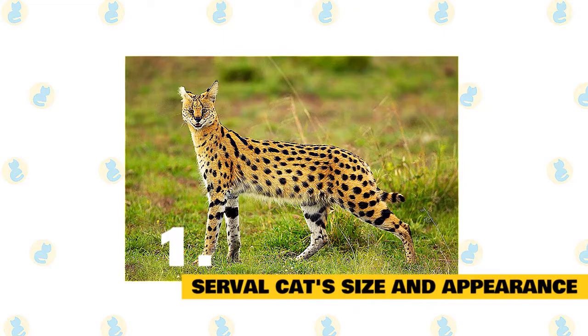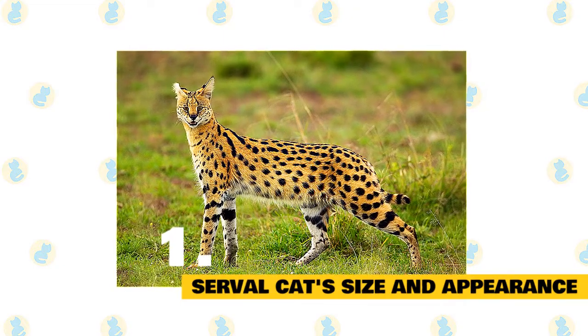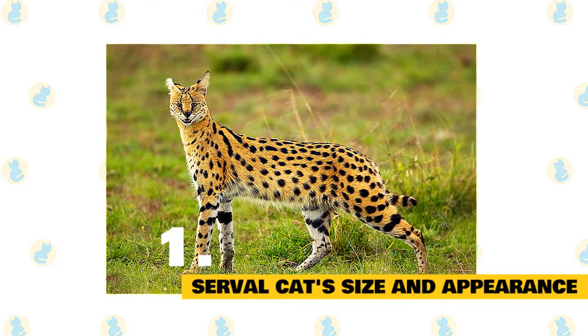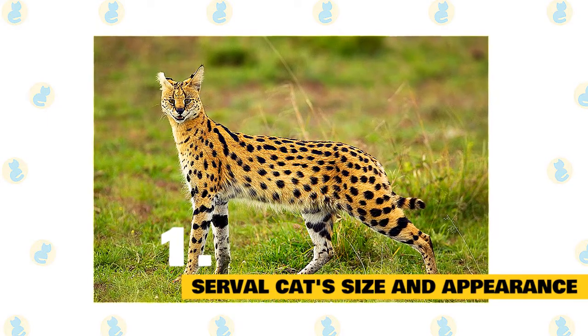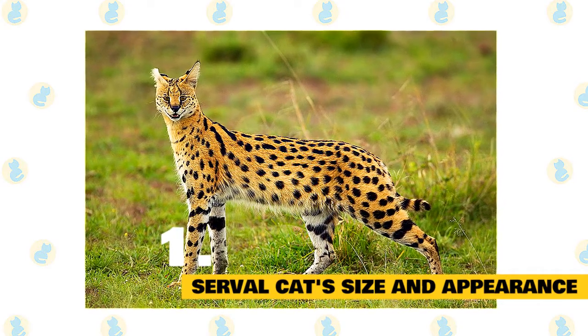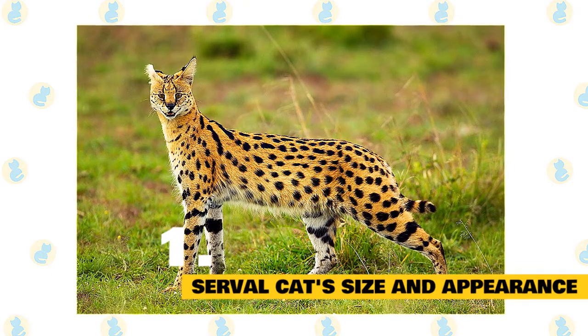1. Serval cat's size and appearance. Often referred to as the 'cat of spare parts,' this unusual but beautiful cat is among the feline family's most successful. It has a small, delicate head and extremely large ears set on an elongated neck, long slim legs — hind legs longer than the front — a long slender body, and a short tail. The ears are black on the back with a distinctive white spot, and the tail has six or seven black rings and a black tip.